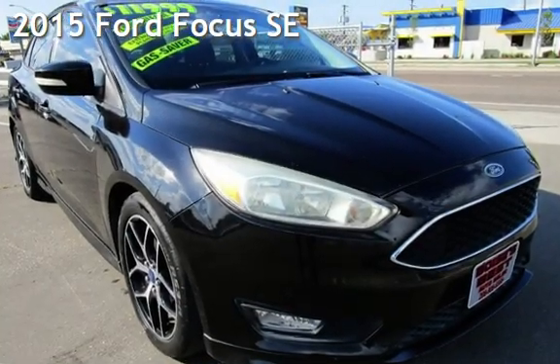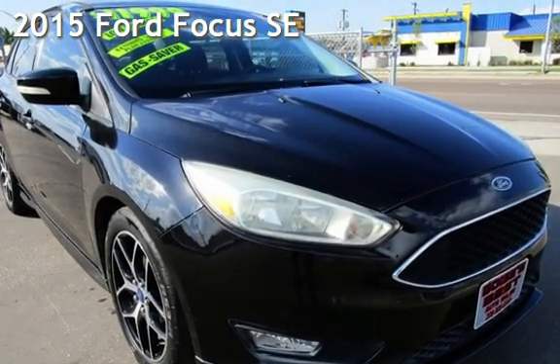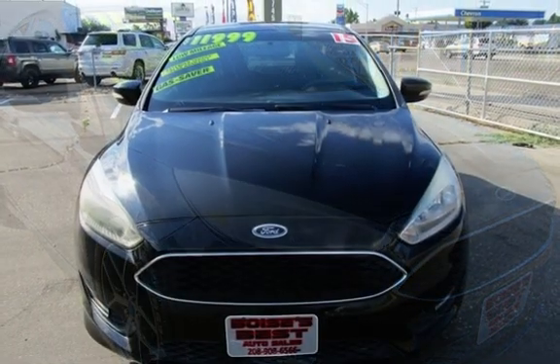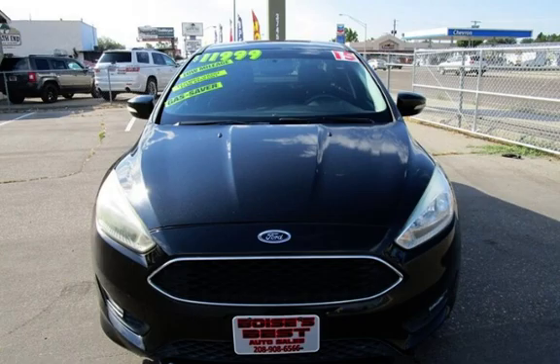Presenting a pre-owned 2015 Ford Focus SE. This four-door sedan has a four-cylinder, 2.0-liter i4 engine, with front-wheel drive and an automatic transmission.